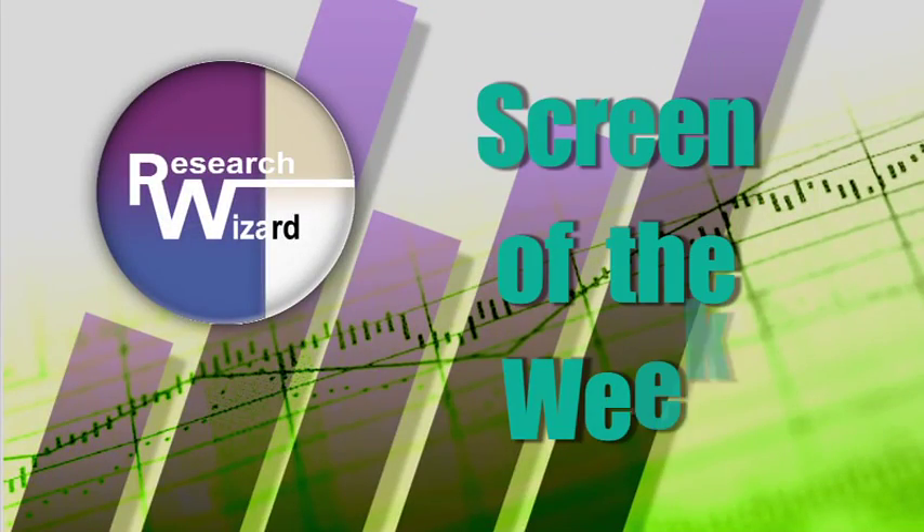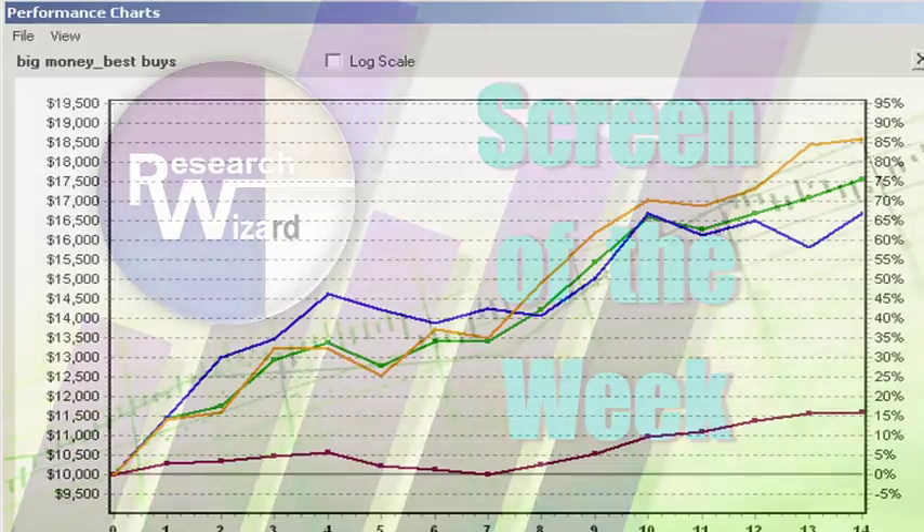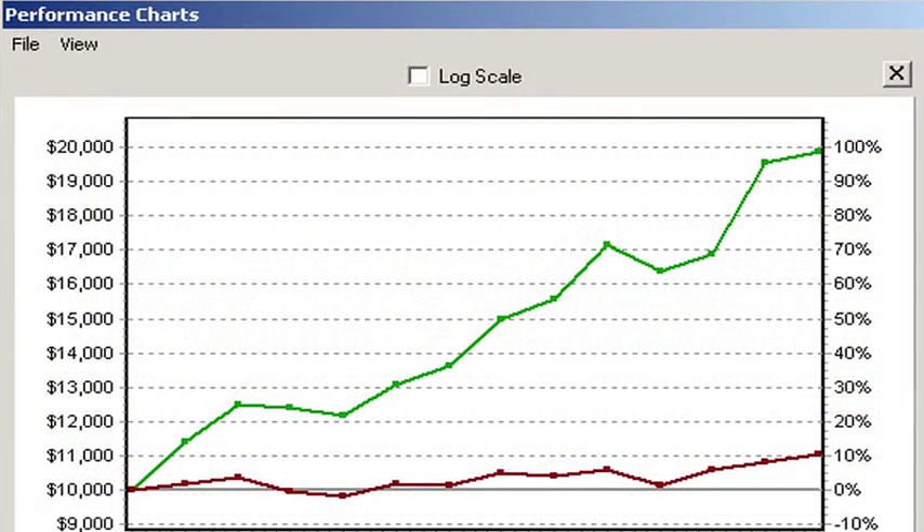Zach's Screen of the Week, an overview of a timely stock screening strategy aimed at helping you produce more profitable investing results. Let's screen for some high beta stocks.